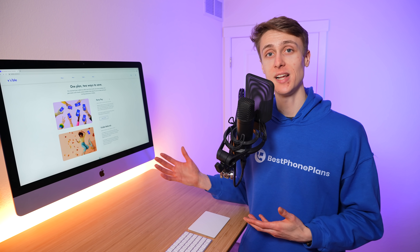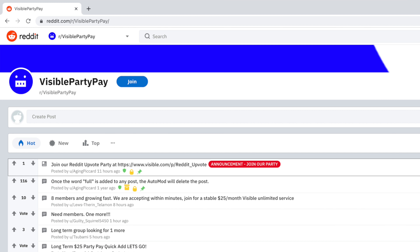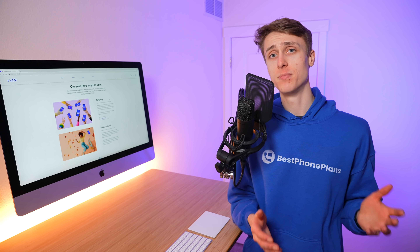What was great about party pay is that each account was handled separately, so it was totally safe to join parties with random people you met online. In fact, there was a dedicated subreddit helping people find and join parties so they could enjoy the maximum savings on their Visible plan. However, the problem with this system is that if a member left the party in the middle of the month, there was no notification to the other members and their bill would actually increase. Today, Visible is fixing this.